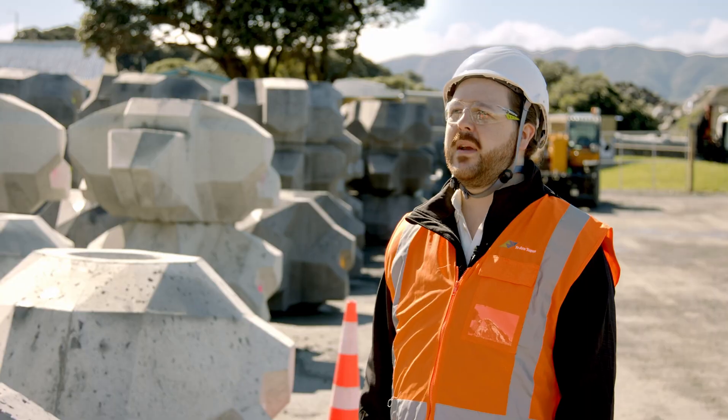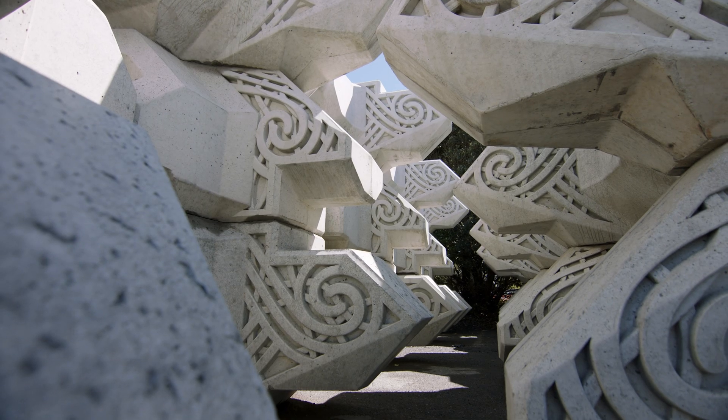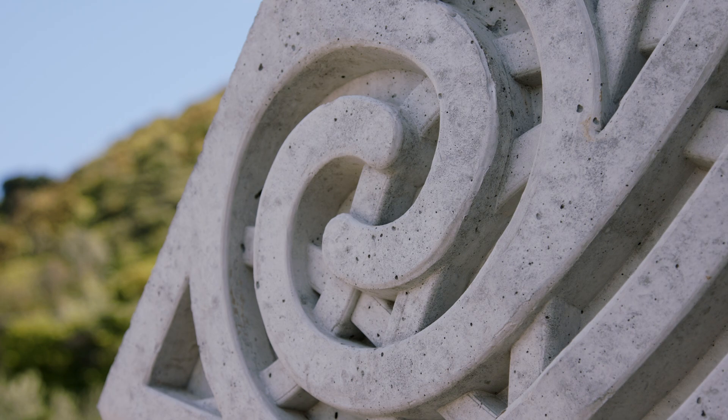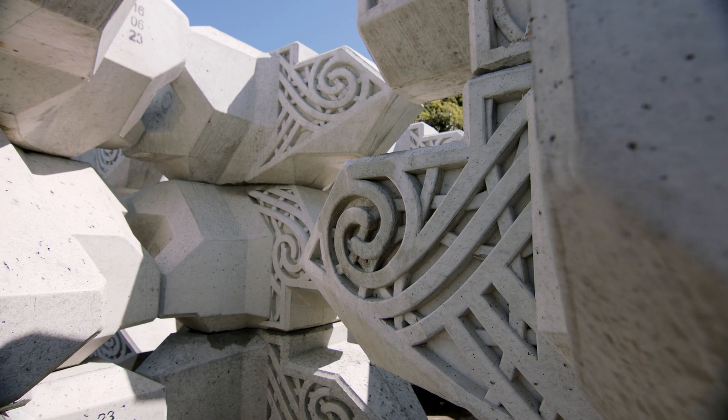What we ended up coming up with was using lens artwork on the side faces of the XBlocks, and within the recesses of these, using a kelp holdfast-like form to create these variable spaces and sub-regions to suit the different flora and fauna.